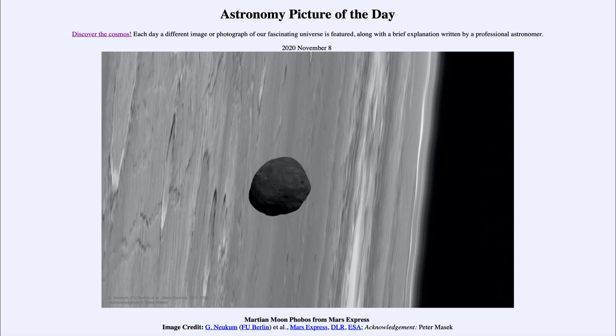Moons seem to be much more prominent with the larger planets, and Jupiter and Saturn actually have very extensive moon systems, including several very large moons comparable in size to our own moon. Here we get to see an image of one of those three moons in the inner solar system — the moon around Mars known as Phobos. So that was our picture of the day for November the 8th of 2020, titled Martian Moon Phobos from Mars Express.